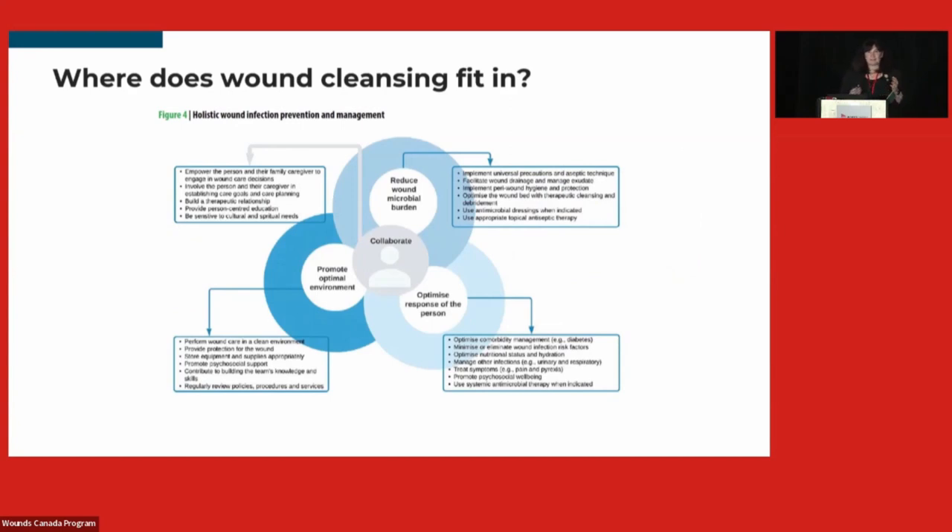Where does wound cleansing fit in wound care? In my practice, wound cleansing is often the afterthought. When nurses consult me, they want to know what to put on the wound or how to prevent it, but wound cleansing is an afterthought. They're often surprised when I'm very specific about what I want for wound cleansing, and when I start talking about the importance of cleaning not just the wound but also the peri-wound.